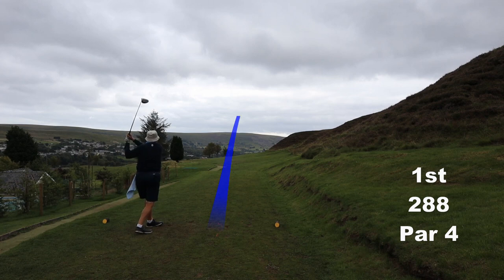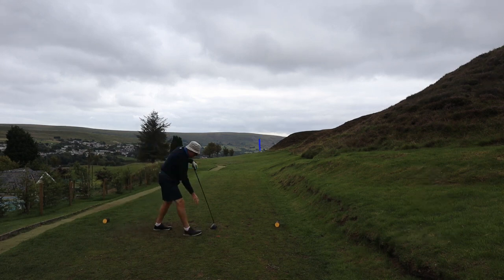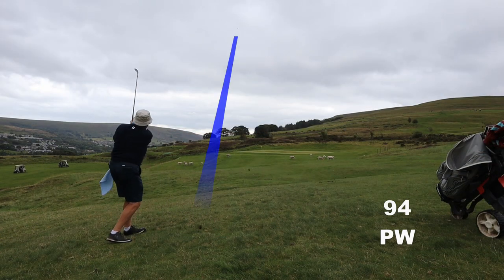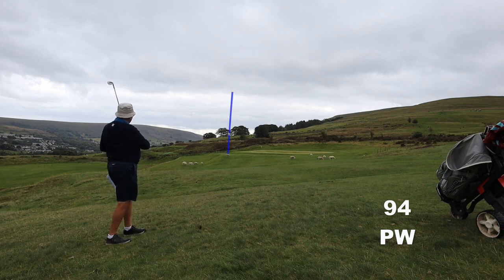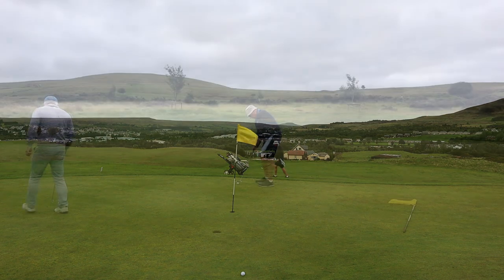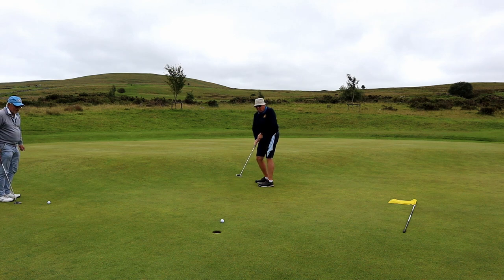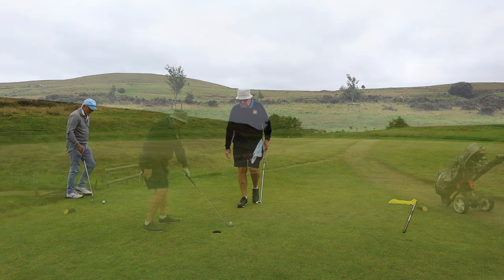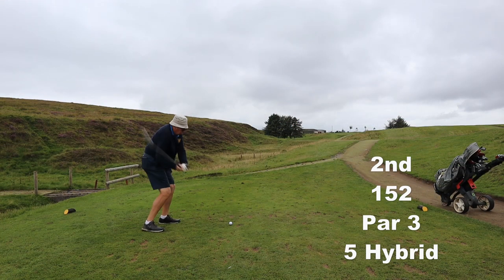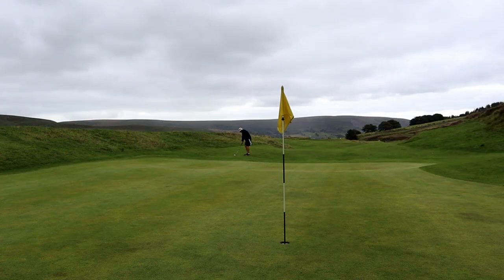For those of you who love to hit the ball a long way, what you're about to see is a gentleman with an 80 mile an hour swing speed and an average drive carry and roll of 190 yards — and he's gonna break 90 with a bag full of hybrids, a bit of a dodgy putting stroke, and a bit of a dodgy chipping stroke too.